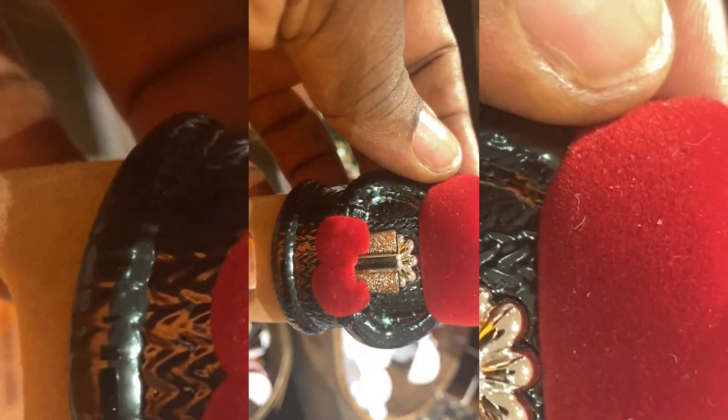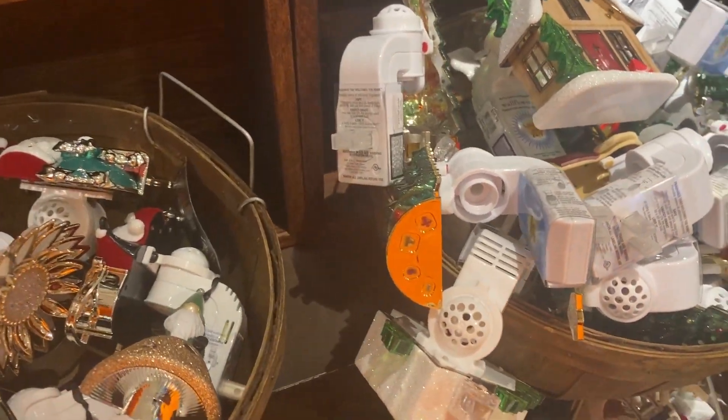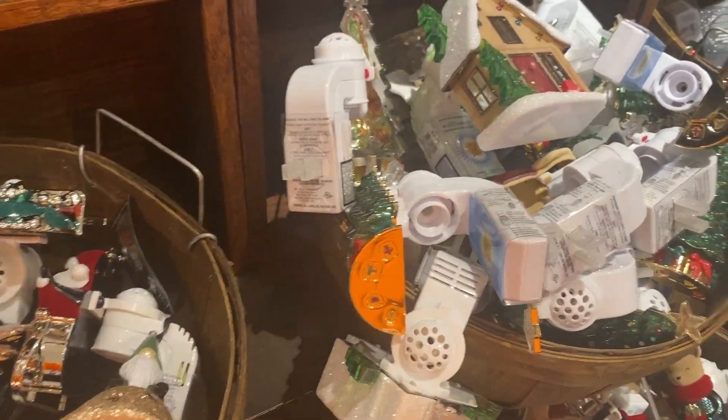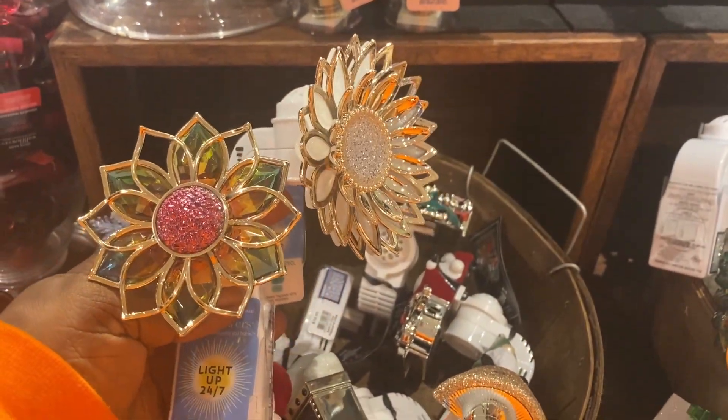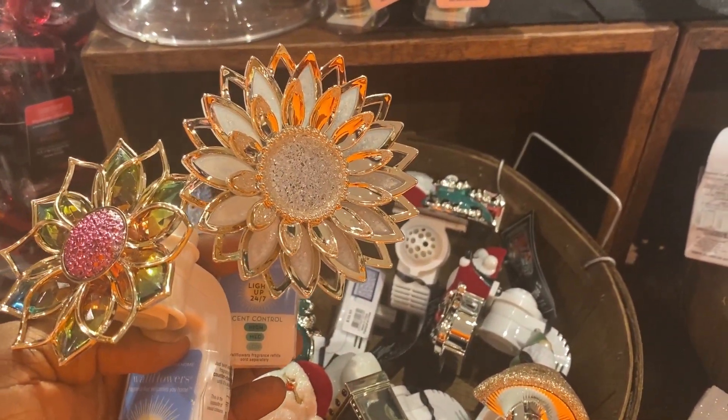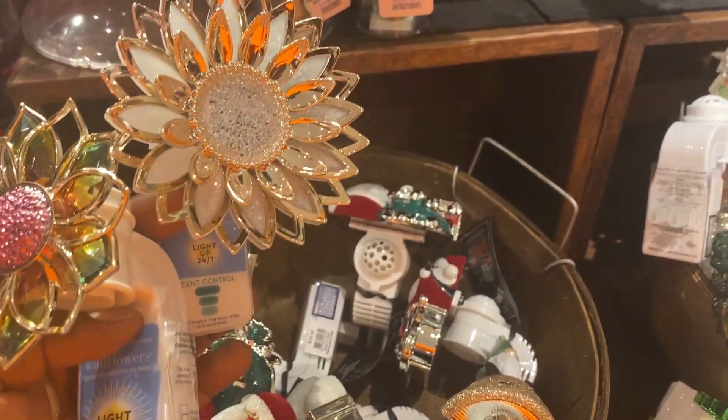And this is the mouse — yes, it has a gift with it. It's also a wallflower plug. It's actually really cute and very holiday-like. This is me comparing both flowers together, and you can see they're both different and unique in their own way.